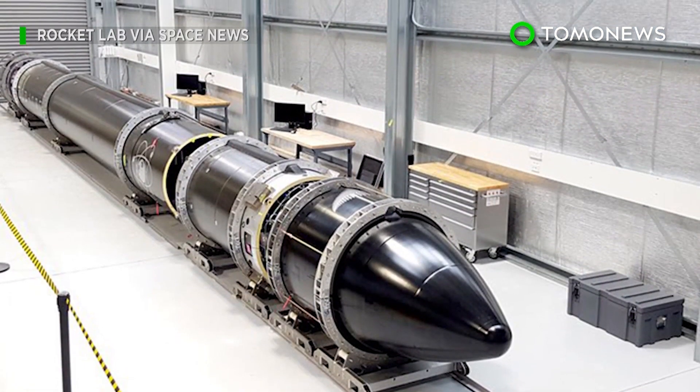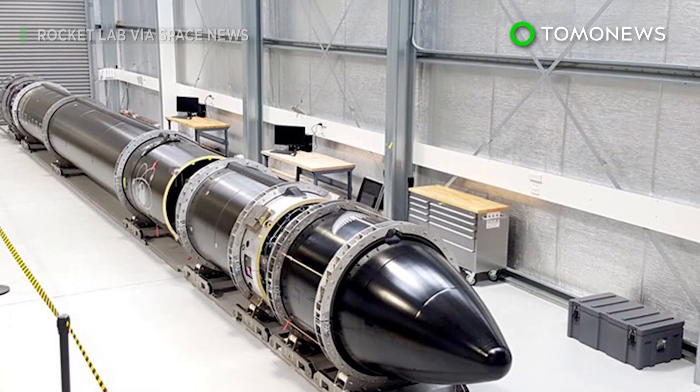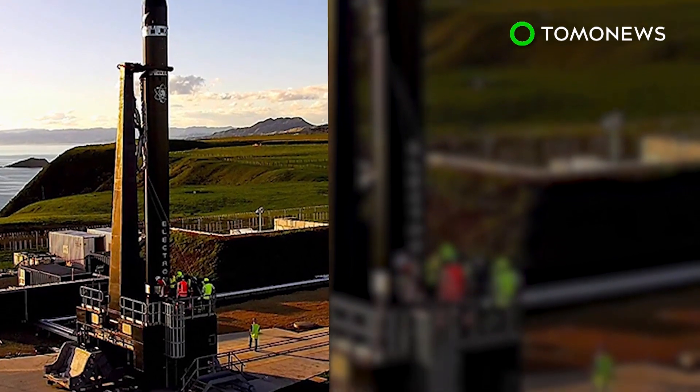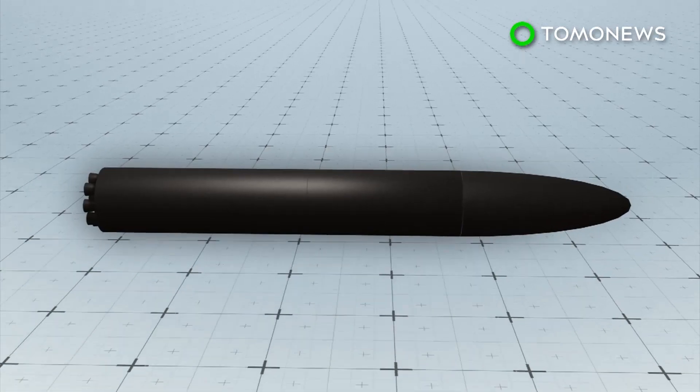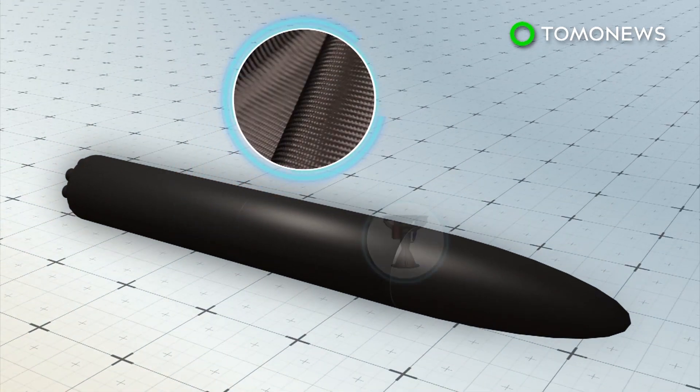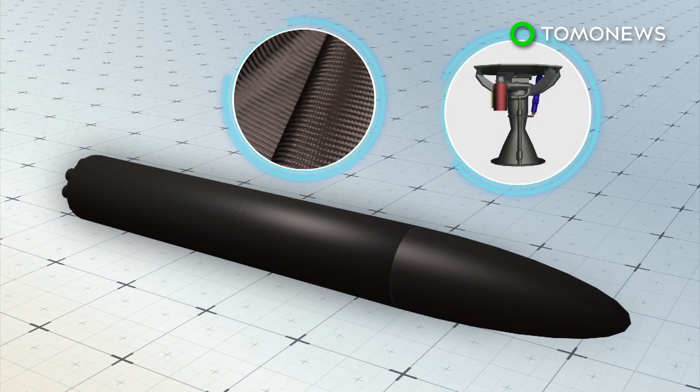Test launches for a commercial space rocket built by a startup based both in Los Angeles and New Zealand are scheduled to take place this week. The Rocket Lab Electron is made of carbon-composite material, and its rocket boosters use 3D-printed Rutherford engines.